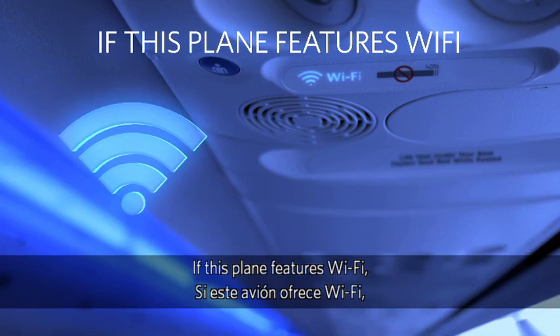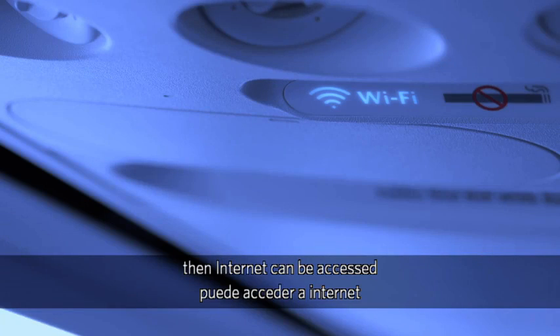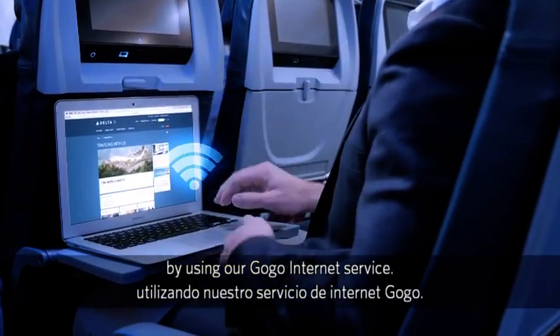If this plane features Wi-Fi, internet can be accessed by using our GoGo internet service.